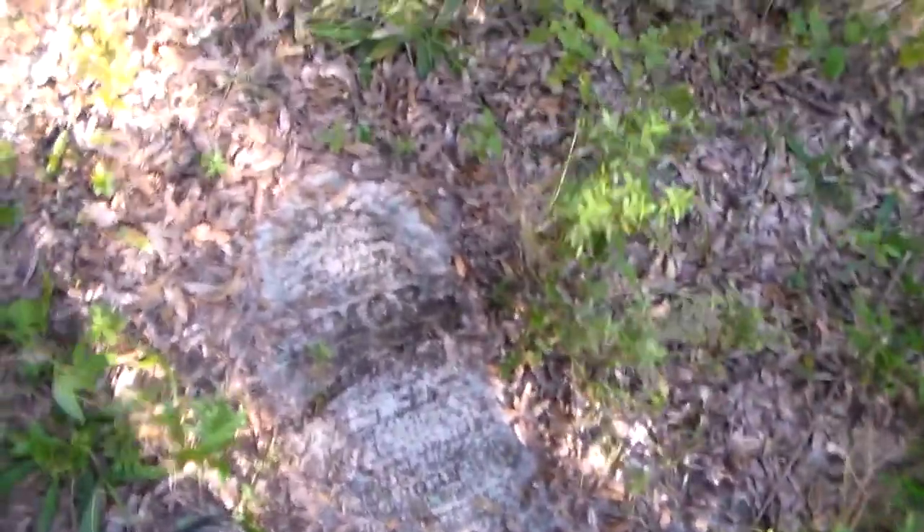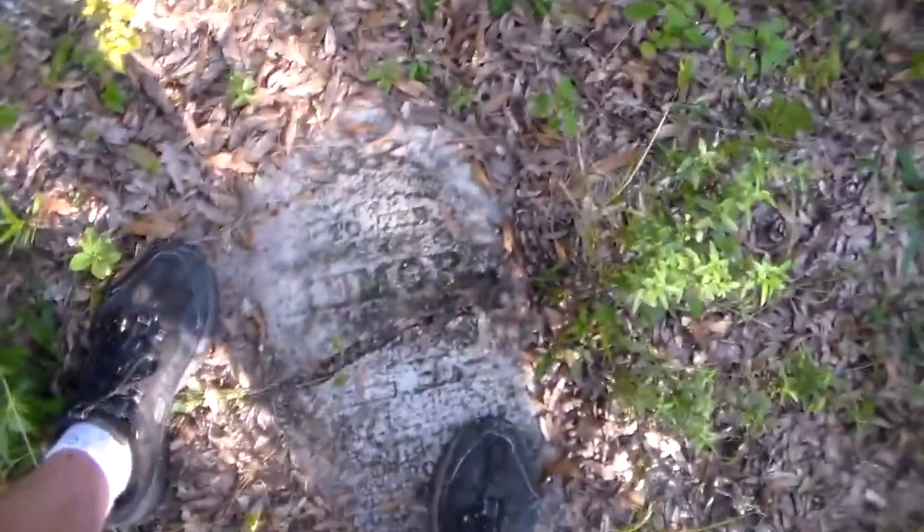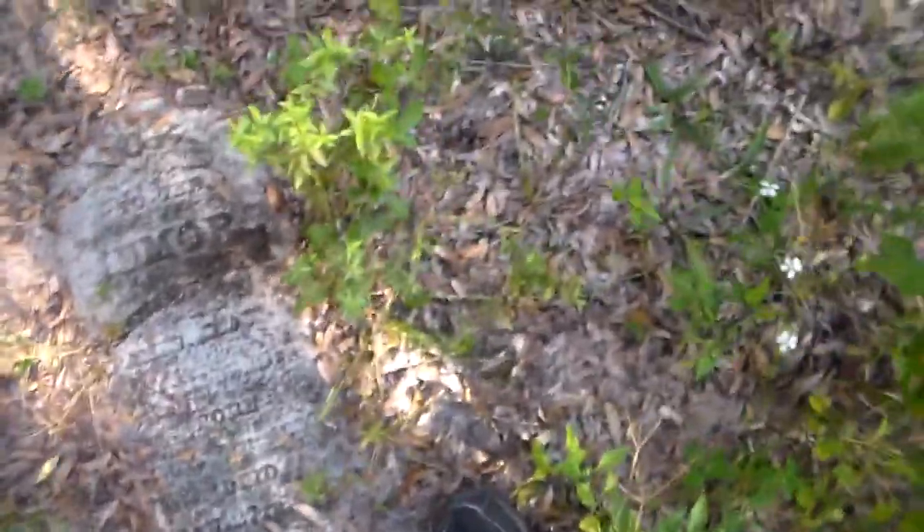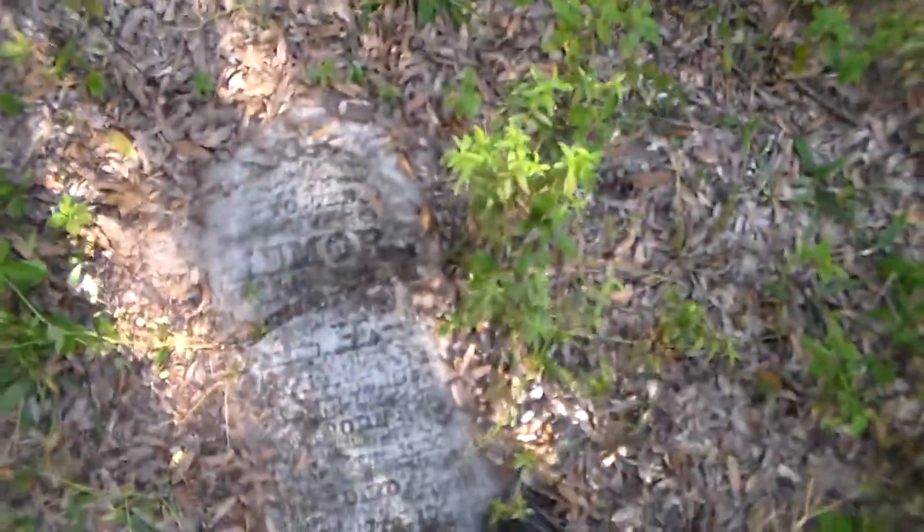Another marker. I can't really read it, but there's an age — I can't even read the... Died 1868, I think — that looks like 1868 to me.